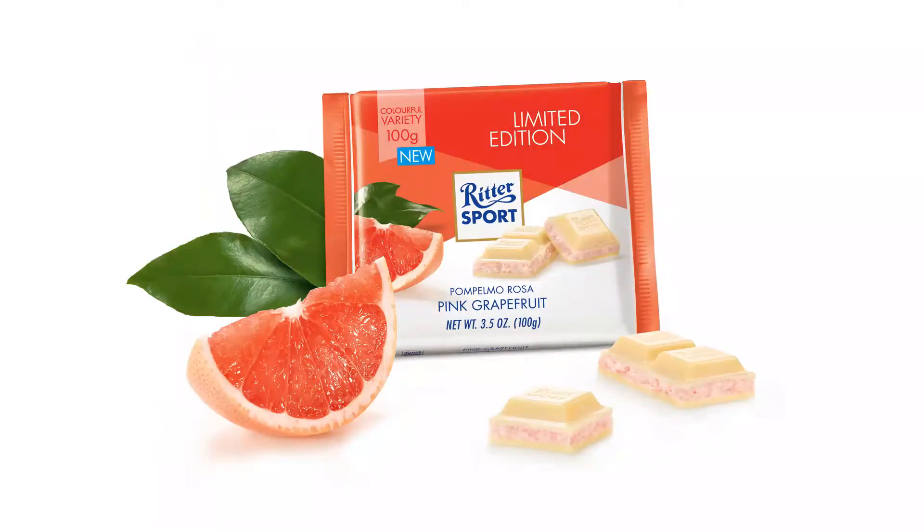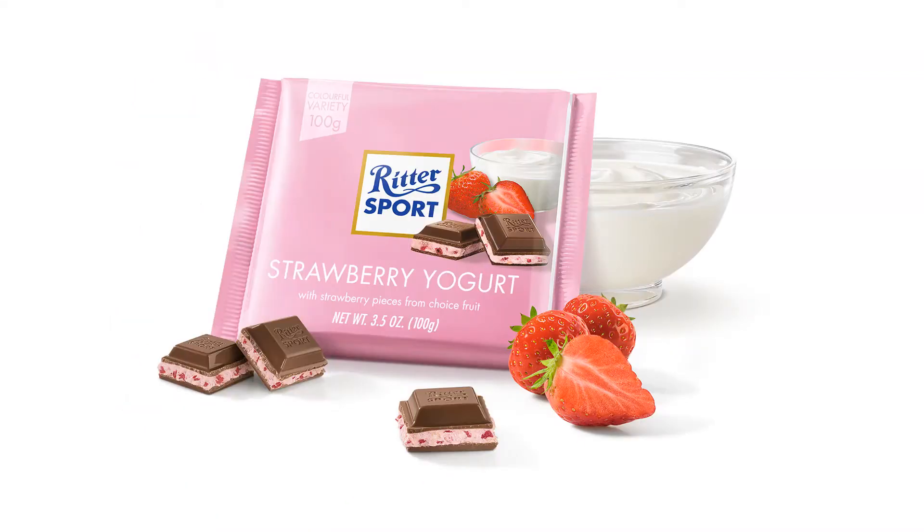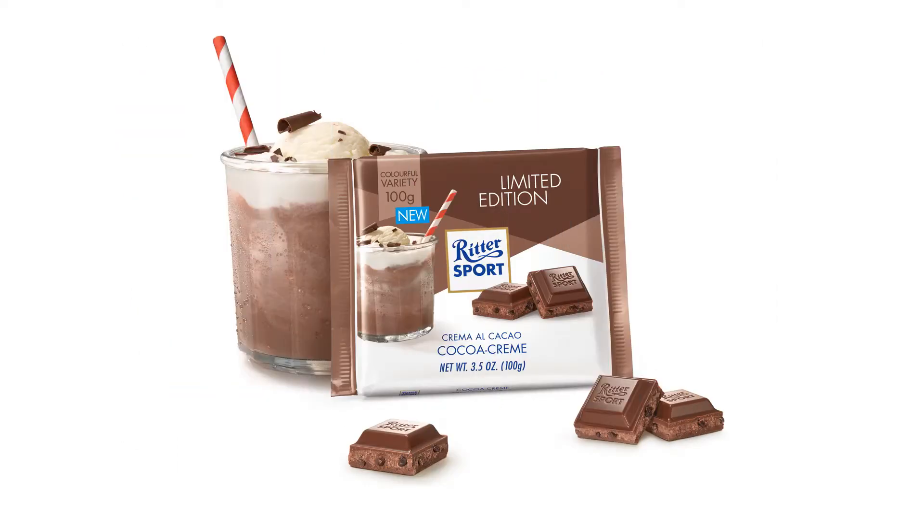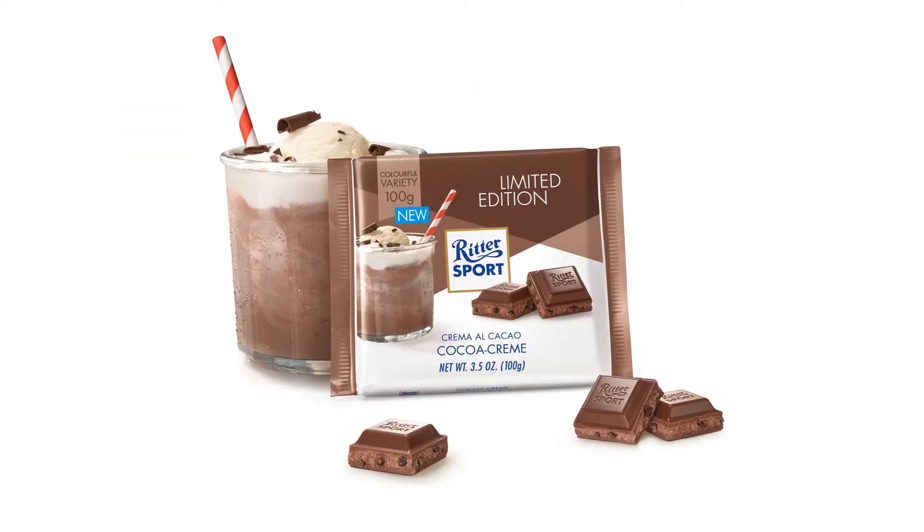After more tasting, one host changes his scores. Final ratings: Pink Grapefruit six out of ten, Strawberry Yogurt seven out of ten, Blackberry nine and a half out of ten. The other host agrees: Blackberry is the best. 'The candy is so good you'll change your mind.' Both agree blackberry is the standout winner.